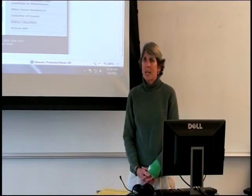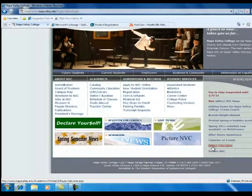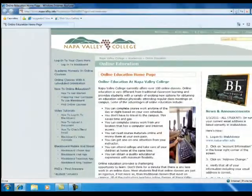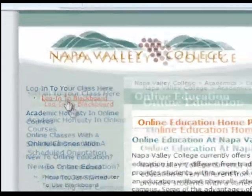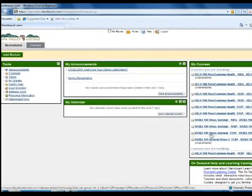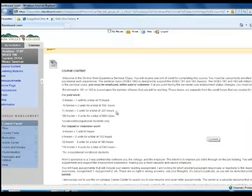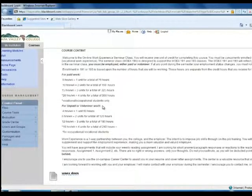For 191 and 193, your assignments are to complete all of the workbook assignments and turn those in to me physically. For the seminar class, Work Experience 190, first-semester students are required to complete 17 different readings posted online. You must access the college website, click on Online Education, log on to Blackboard — I have sent you an email explaining how to log in. Once you log in, your page should look something like what I am showing here, and I give you a summary of the hours for paid and unpaid work.